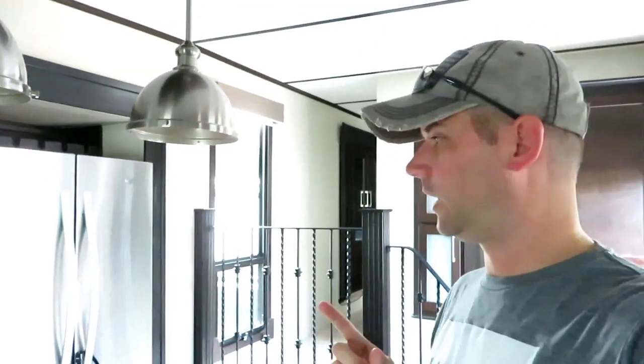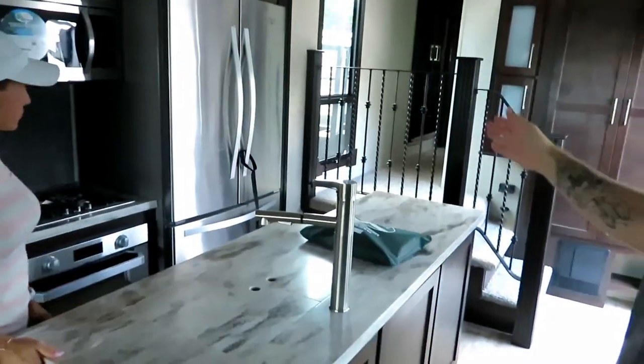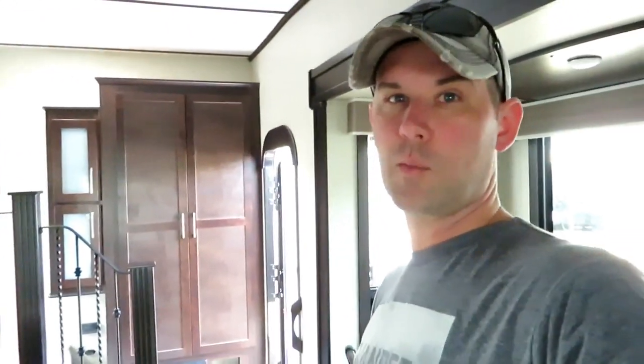So we're in a Sanibel now and we like the style — the way the stairs look. The stairs go up and then come to the back room, which kind of gives it that more residential look. But most of the Sanibels are over 40 feet, so I don't know if the Sanibel is going to be an option for us or not.